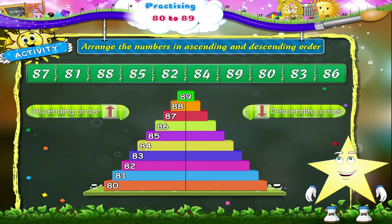89, 88, 87, 86, 85, 84, 83, 82, 81 and 80.